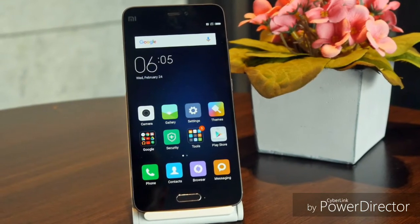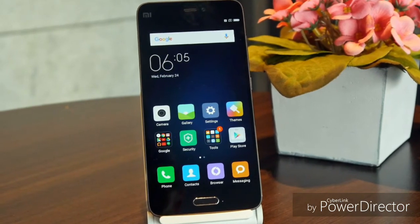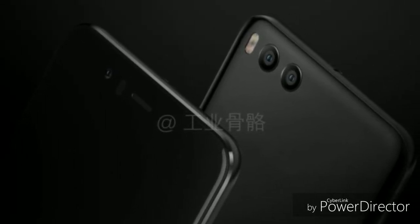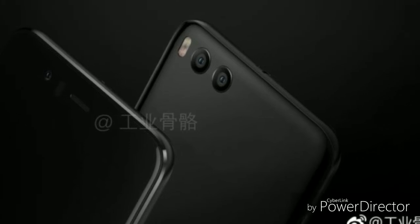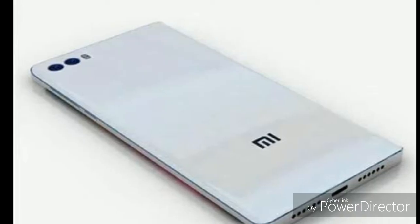The Xiaomi Mi 6 will have a 3600mAh battery and the Mi 6 Plus will have around a 4000mAh battery. The Plus version will have dual cameras while the Mi 6 will go with one. The back camera will be 2 megapixels and the front will be 8 megapixels.